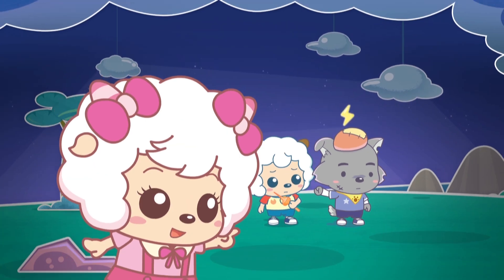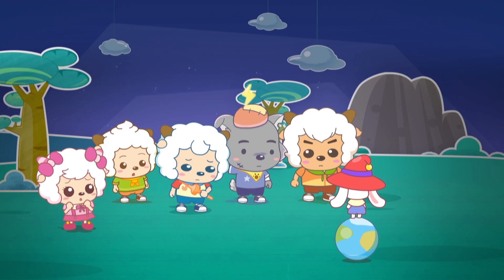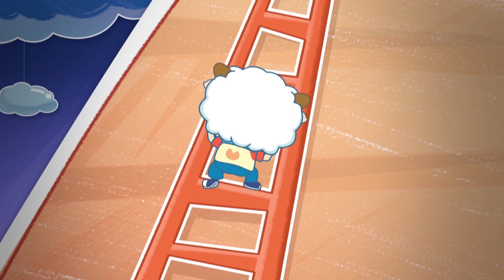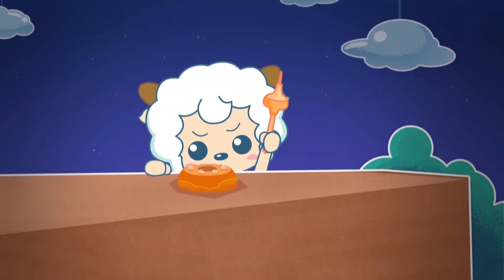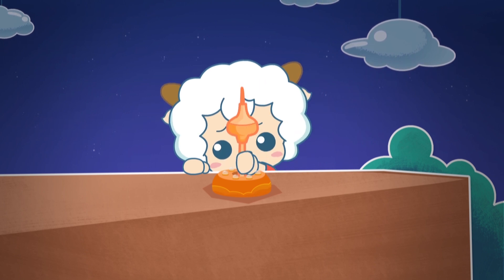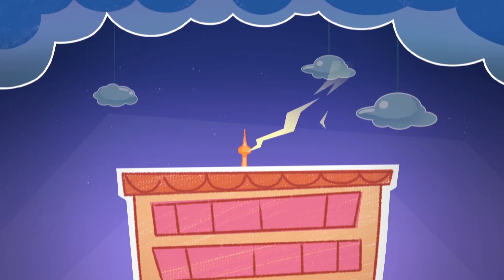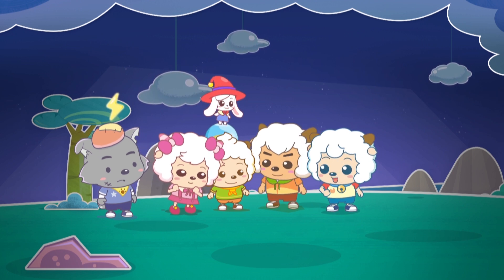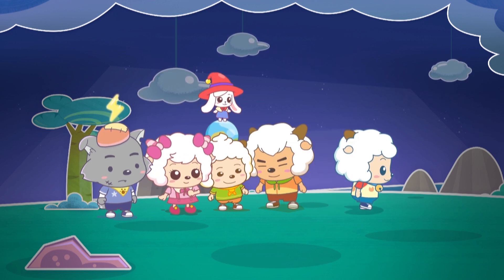That looks like a good place for the lightning rod. Okay, I'll do it. Please be careful! The lightning rod really does attract lightning. Now that it's set, we can all walk away safely.